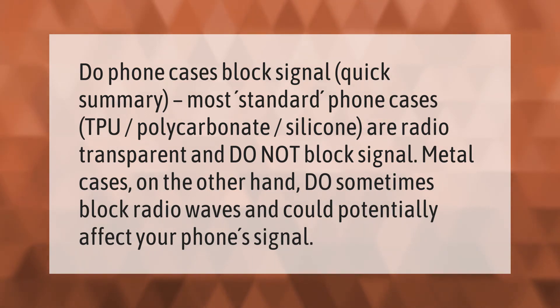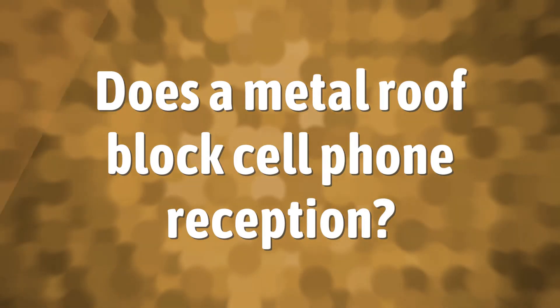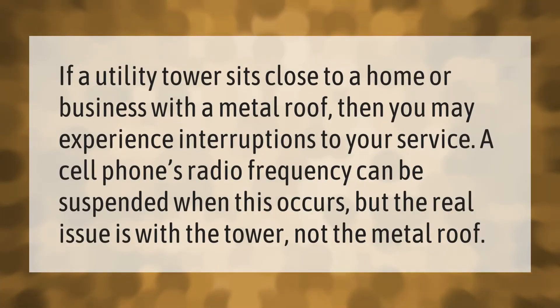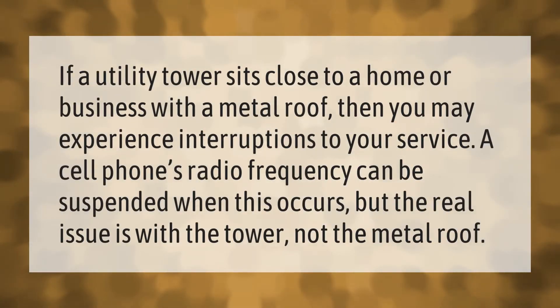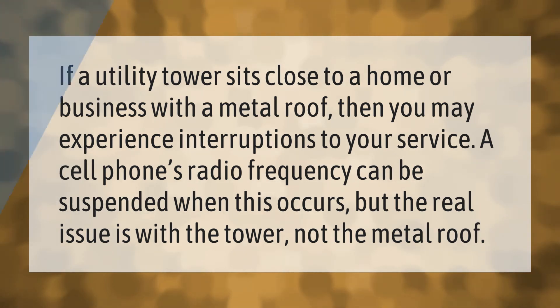If a utility tower sits close to a home or business with a metal roof, then you may experience interruptions to your service. A cell phone's radio frequency can be suspended when this occurs, but the real issue is with the tower, not the metal roof.